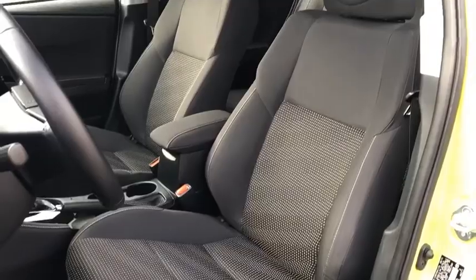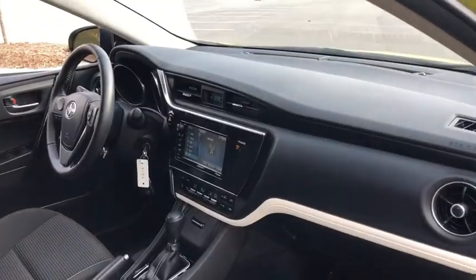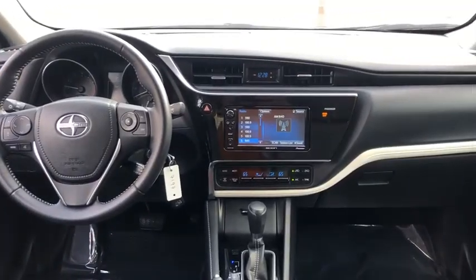Dual-zone climate control, intermittent wipers, tachometer, overhead console, carpeted floor mats, power mirrors, rear-view camera, vanity mirrors, sliding rear window.